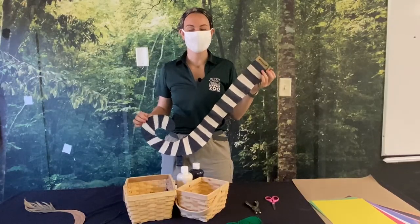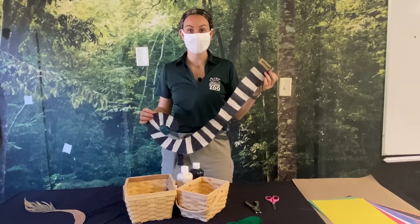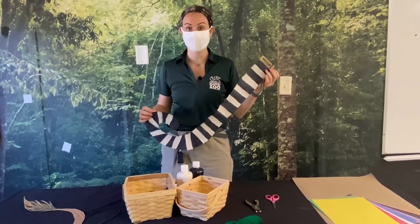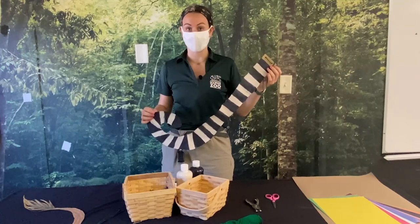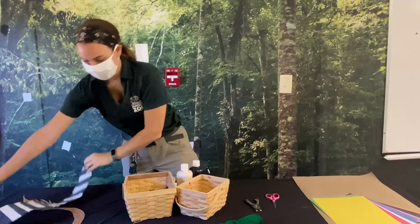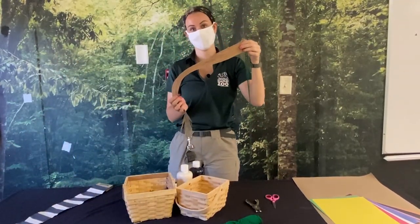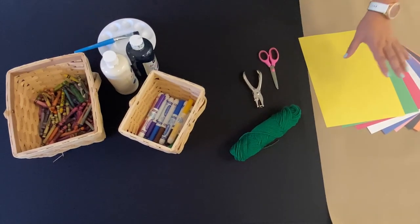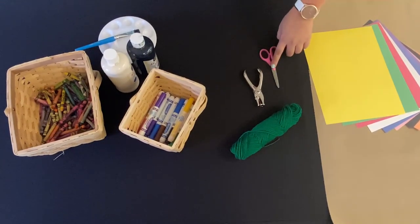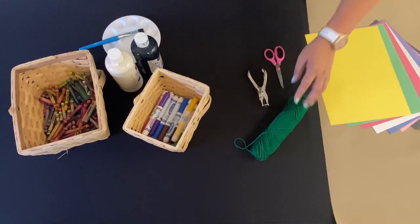Hi, my name is Tess and I'm an educator here at the Naples Zoo. Today we're going to learn how to make a really fun craft — how to make tails that you can make at home or at the library. You can learn how to make anything from a lemur tail to a lion tail. The materials you will need are construction paper, scissors, a hole punch, yarn or string, and art supplies.